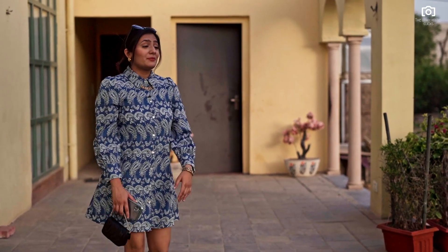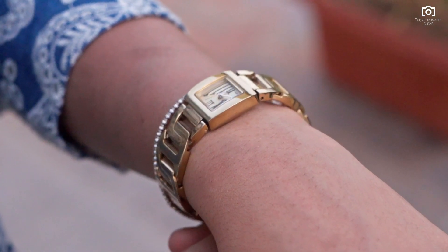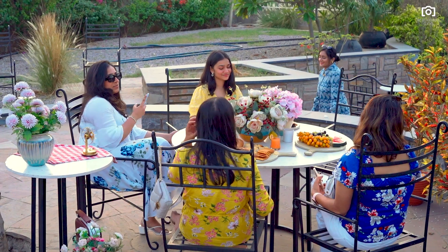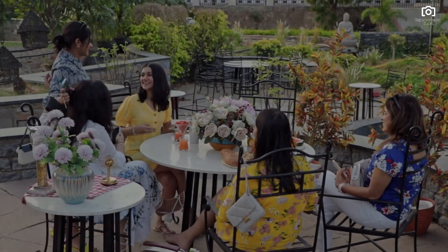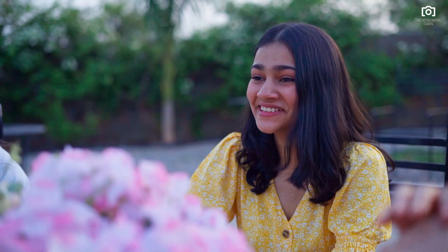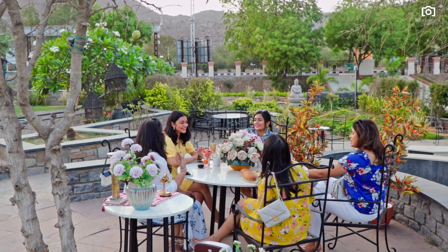I'm all set and ready. I'm wearing my favourite floral embroidered outfit with these citrusy lemon fruits. I've paired it up with this vintage golden watch and chunky jewelry. I guess we're running a little late — can't wait to see the reactions. Cheers! The theme revolves around greenery. Therefore I made sure all of us are wearing florals, airy, comfortable clothing, yet stylish.